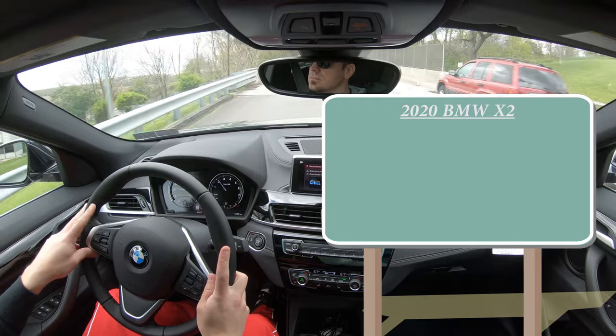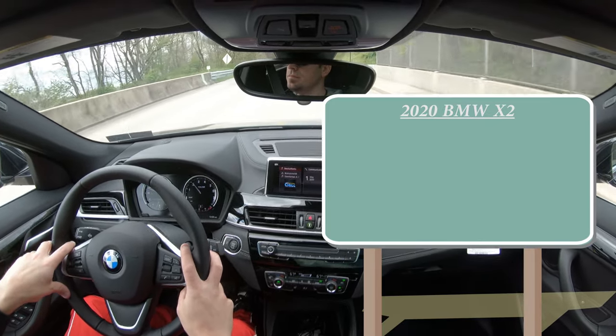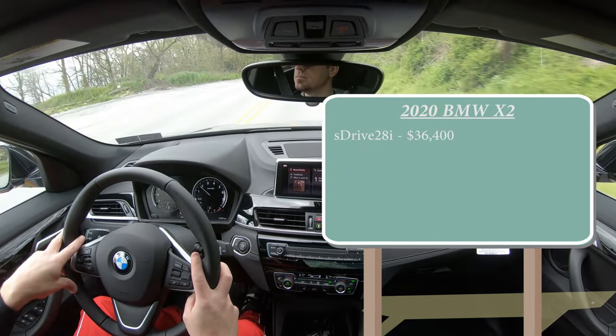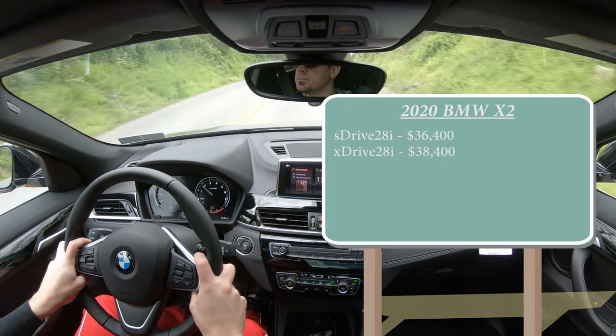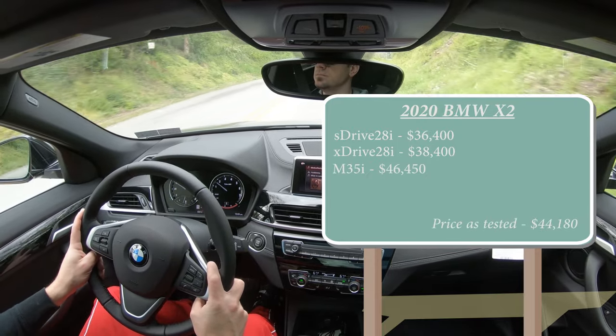There are a few different trim levels for the 2020 X2: the sDrive 28i starting at $36,400, the xDrive 28i starting at $38,400, and the M35i starting at $46,450.